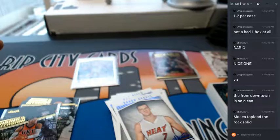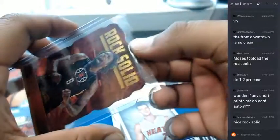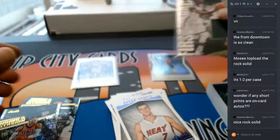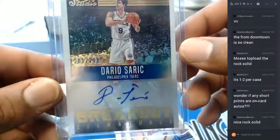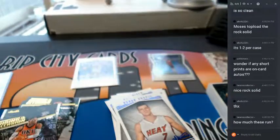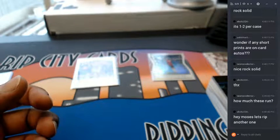I gotta say I am impressed with this — it looks nice. I just enjoy it. Alright, so our hits in this thing were a Thon Maker patch for the Bucks and the Dario Saric auto numbered to 299 — it is a sticker auto. From what we can see here, it's $94 bucks for a box. Everything ships — you heard the man. So that was the break — thank you very much, we'll get to the next one.